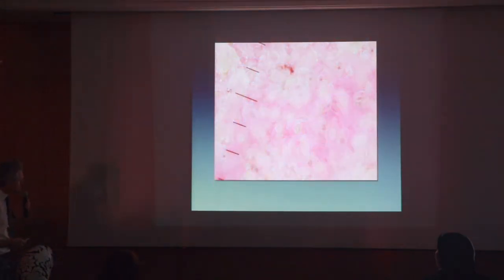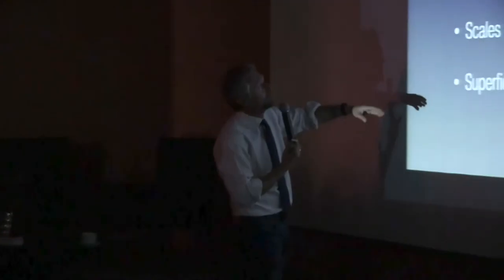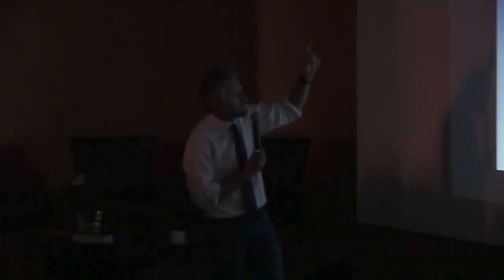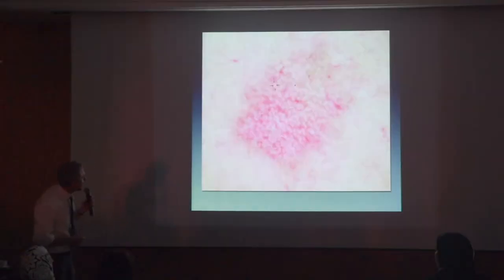It's easy to diagnose. But sometimes it's a little bit more difficult, especially when dealing with pigmented actinic keratosis — particularly on the face. These are all the criteria we can find in actinic keratosis: red pseudonetwork, white follicles, rosettes, scales, and pigmented scales — superficial pigmented lines, as shown.